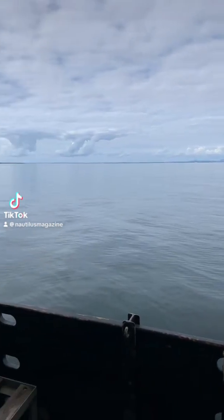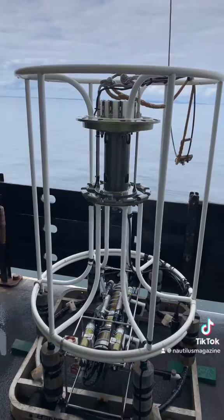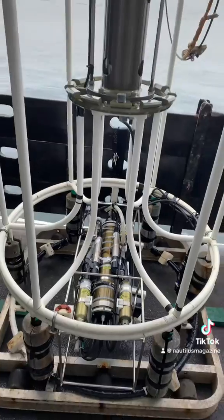Here are the scientific operations we did while aboard the cruise. This is a CTD, which basically takes several measurements of the water chemistry throughout the water column.